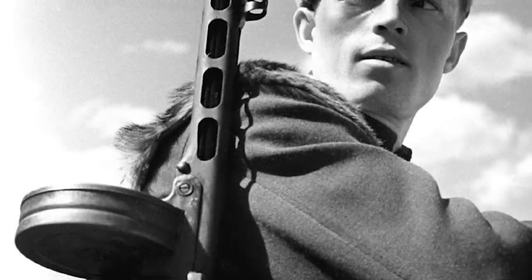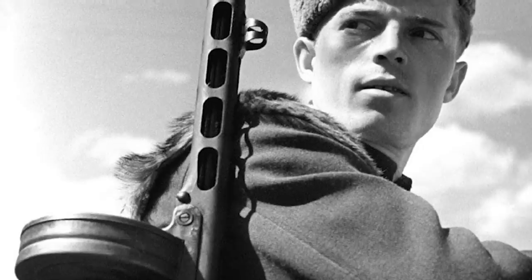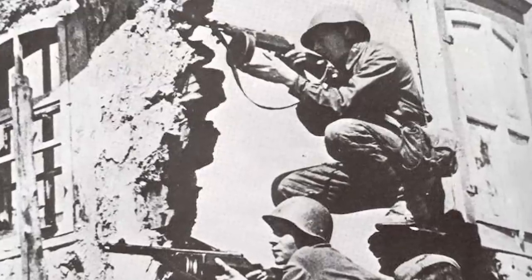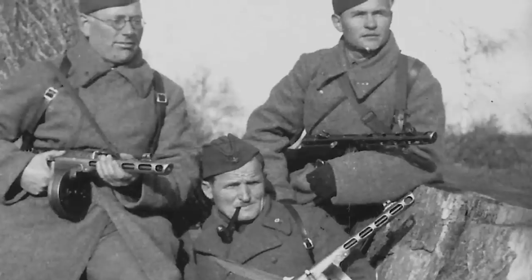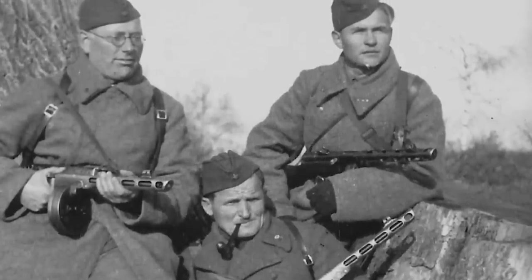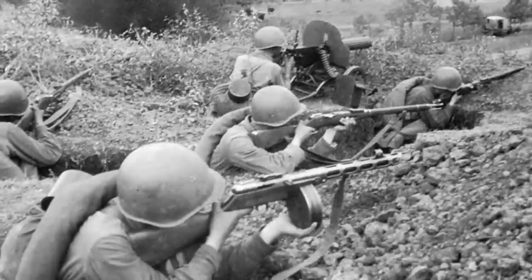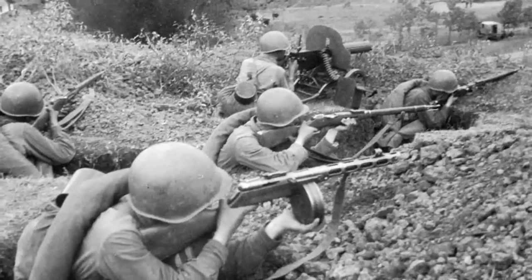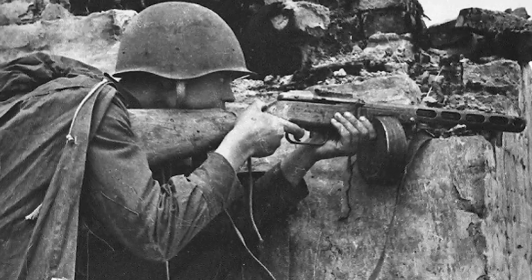Unfortunately, the PPSH-41 was by no means a perfect weapon and had a number of drawbacks. The fact that so many factories were involved in its production resulted in minor imperfections, which often meant that parts were not interchangeable with those produced in other factories. The gas compensator also had a serious drawback in that it increased muzzle flash, which would reveal a concealed Soviet soldier's position. The 71-round drum was also prone to misfeeding, jamming the weapon in close combat, leading to engineers designing a more reliable curved magazine with a more modest 35 rounds.